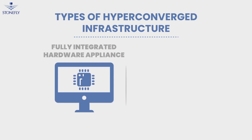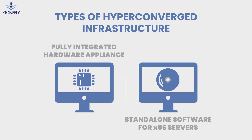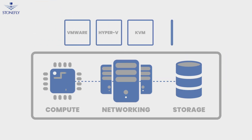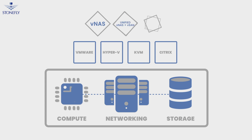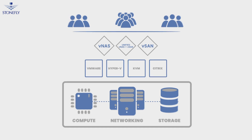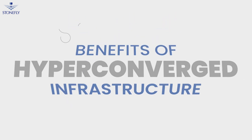Hyper-converged systems are available as fully integrated hardware appliances and as standalone software. The system virtualizes server resources with the hypervisor and uses the storage controller to provision virtual SAN, NAS, S3 object storage, or unified storage for multiple or individual user groups.